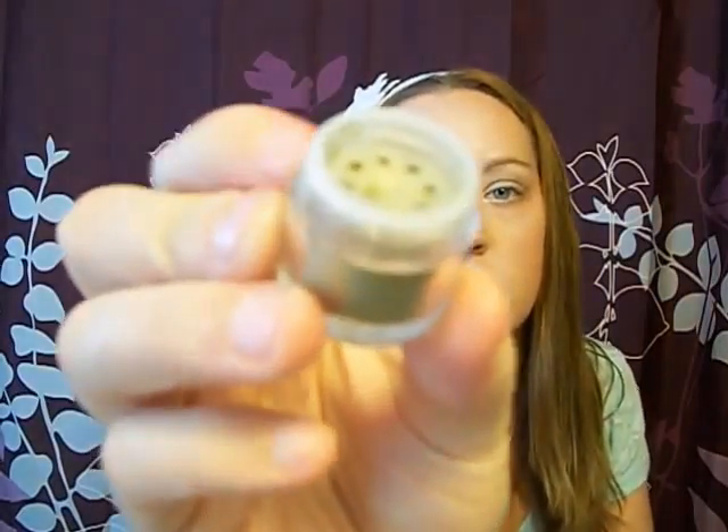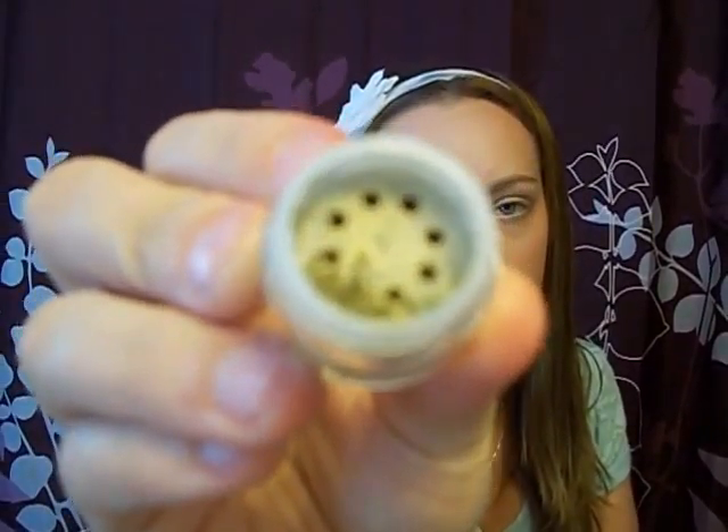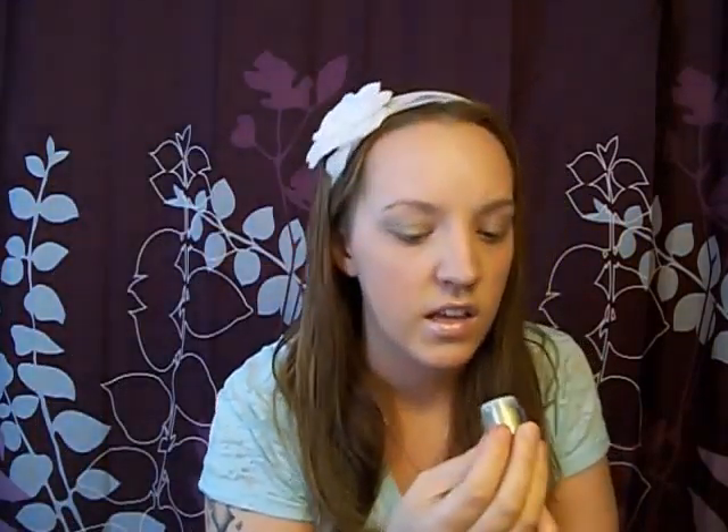It's super duper pigmented and I really want to go back and get the other colors — they have a pink, a blue, and a gold color. I want to get them all because they're on sale. It's what it looks like — it's got chunks of green in it and it's super pigmented. I really, really like this product, so I'm very excited that I got it.